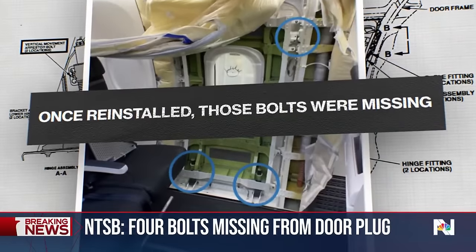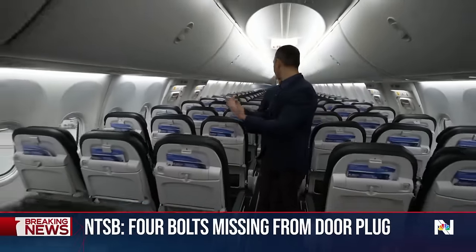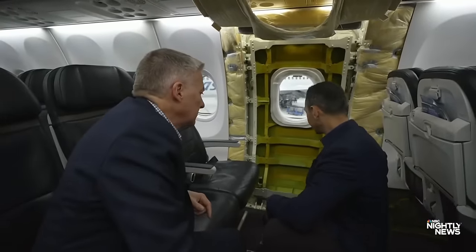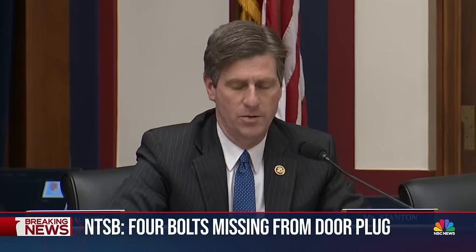But once it was reinstalled, those bolts were missing. Last month, Alaska CEO Ben Minacucci showed us where the door plugs were supposed to be. These are the missing bolts — these are the ones that would be the highest critical bolts that would be missing, these ones right here. Make no mistake, this was a close call, too close.